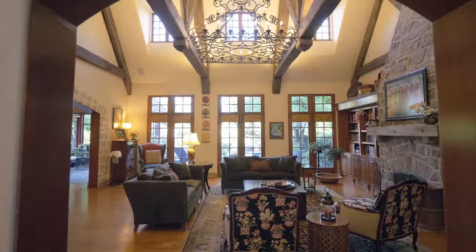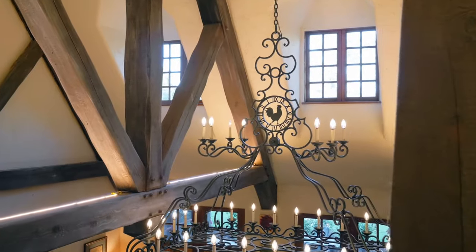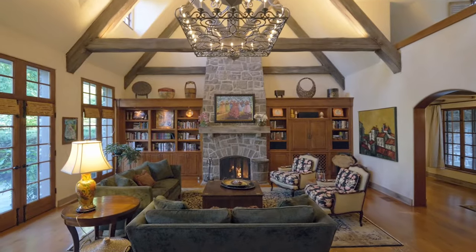Discover soaring vaulted solid beam ceilings, high-end materials, custom-designed chandeliers, and five stone masonry fireplaces.